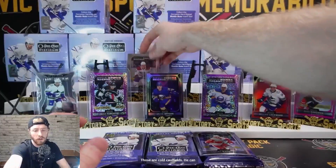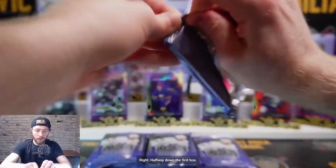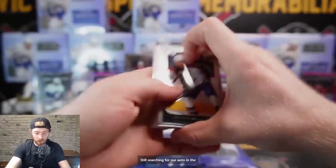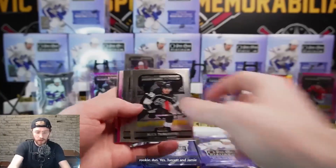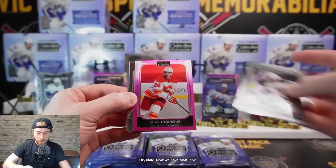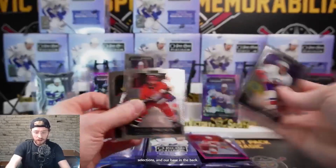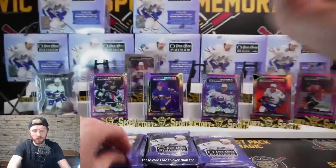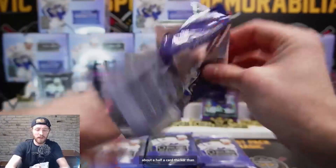Cole Caulfield can hang out in the back. Lucas Raymond Marky Rookies. We're halfway down the first box still searching for our auto. Alex Newhook retro rookie Avs, Yessi Yelonen, Turcotte, and Jamie Drysdale. Matt Pink, Elias Lindholm Calgary Flames, Jamie Drysdale Sweet Selections, and base. These cards are thicker than previous years - about half a card thicker, which I appreciate.